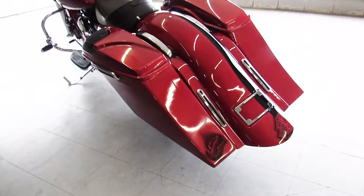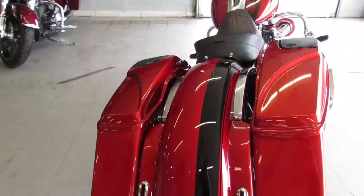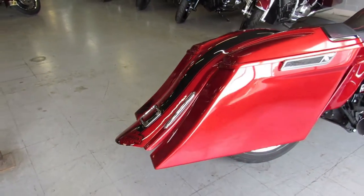Extended saddlebags, speakers inside the saddlebag, air suspension and much, much more. There's chrome all over this motorcycle.